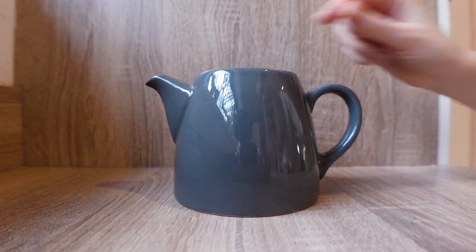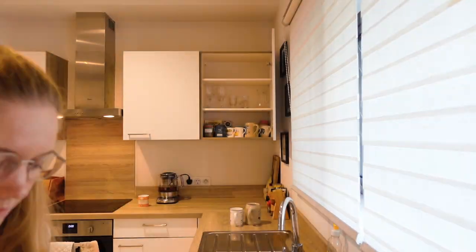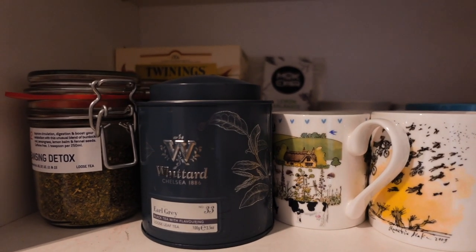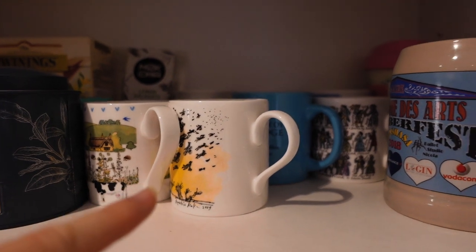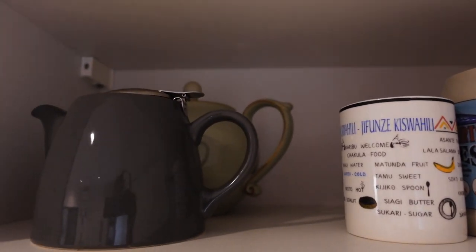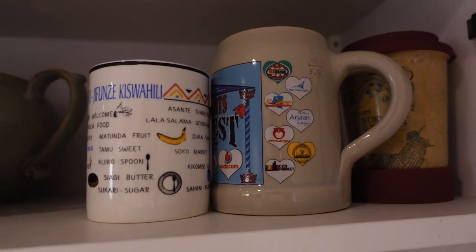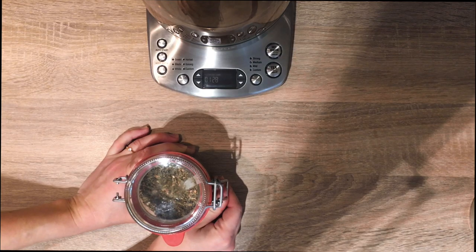This is the finished result: I have the teas I use regularly at the front along with some of my favourite mugs. The glasses shelf is now only glasses, and at the top I have teapots I don't really use anymore plus some mugs we don't really use. And here we have the old mugs moving on to their new life of service in the bathroom or beyond.